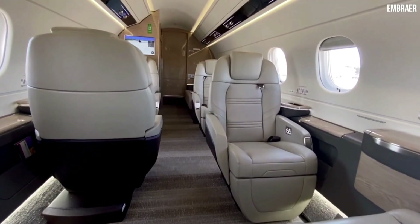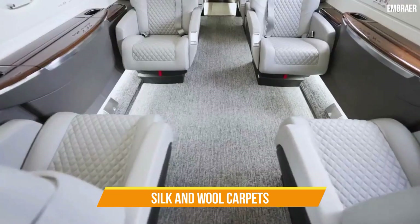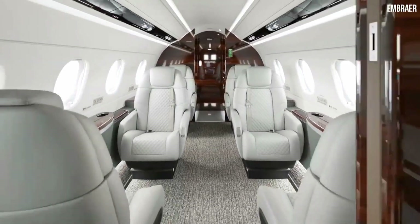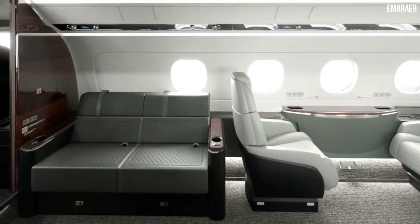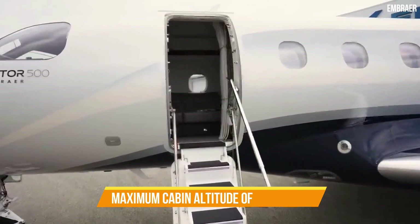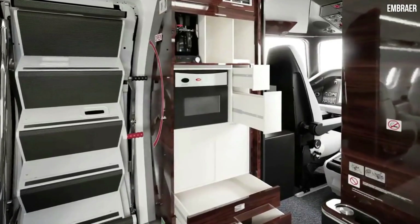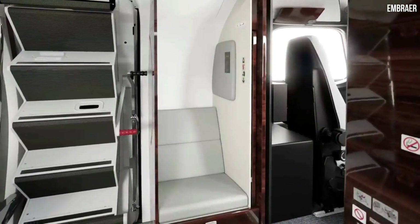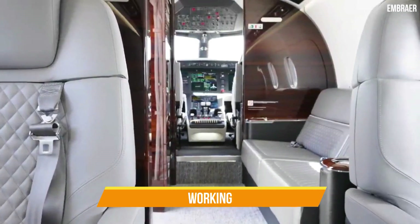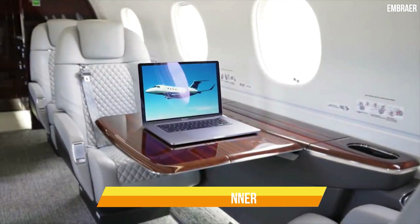The seats all swivel and recline, making them ideal for working or conversing with other passengers. The silk and wool carpets are designed to resemble ocean waves on a calm day, while the seats have a stitch pattern inspired by the stone walkways along Ipanema Beach in Rio de Janeiro. The Praetor 500's cabin has a maximum cabin altitude of 5,800 feet and a cabin noise level of 53 decibels, leaving you feeling more refreshed upon arrival and making the cabin ideal for casual conversation, working, or relaxing.